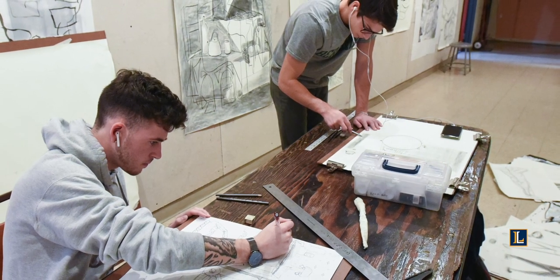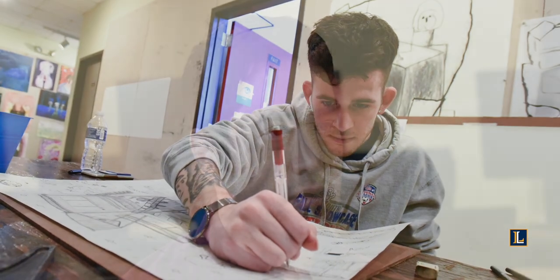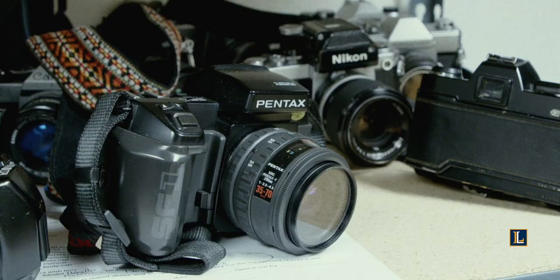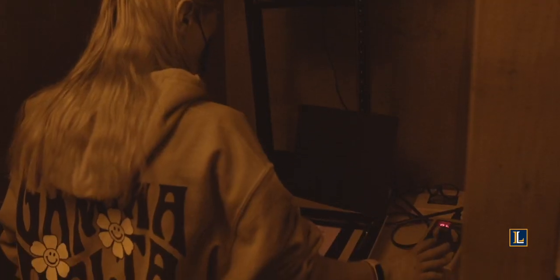We do have some amazing facilities here in the art department. We have a painting studio, a drawing studio, a sculpting studio, a ceramic space, a darkroom for analog film development, as well as a brand new computer graphics lab that was just built over the summer.